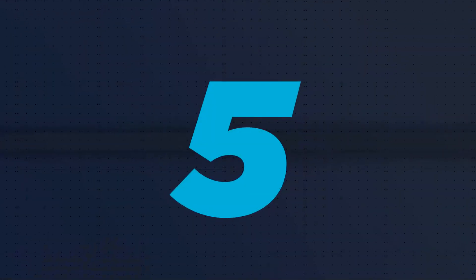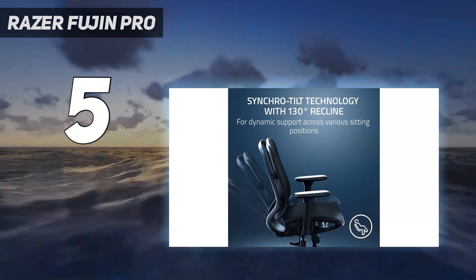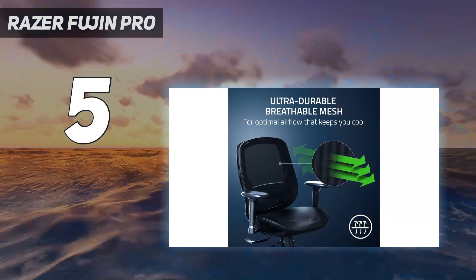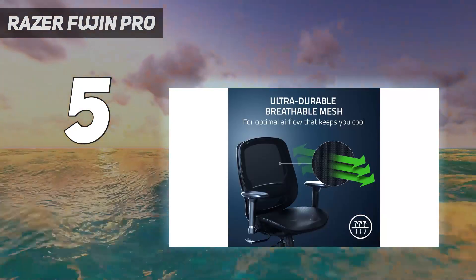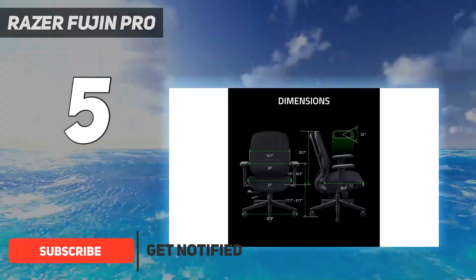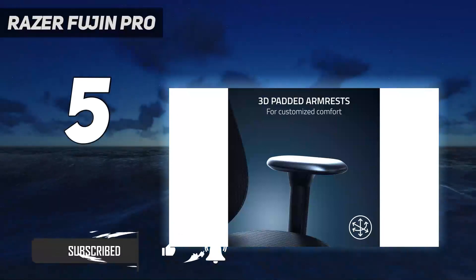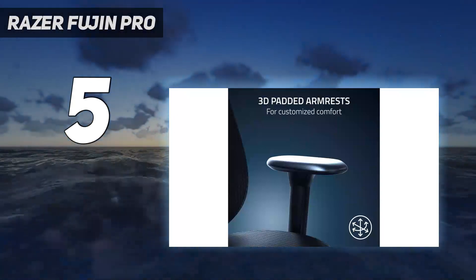Starting at number 5: Razer Fujin Pro. While the Razer Fujin Pro doesn't look much like a gaming chair, nor does it boast stylish colors or fancy patterns, this mesh chair offers refined elegance that contours to your shape. The built-in lumbar support helps you from slouching, and the shape promotes healthy blood circulation.